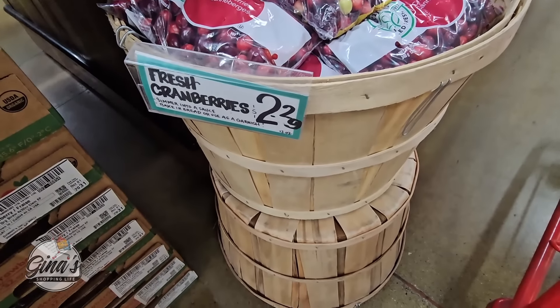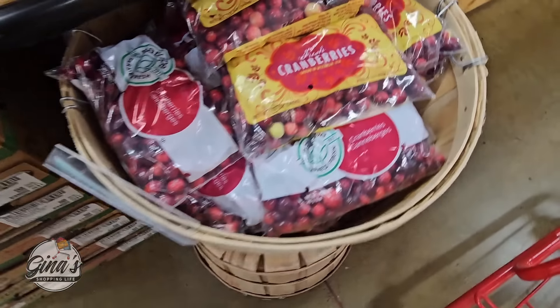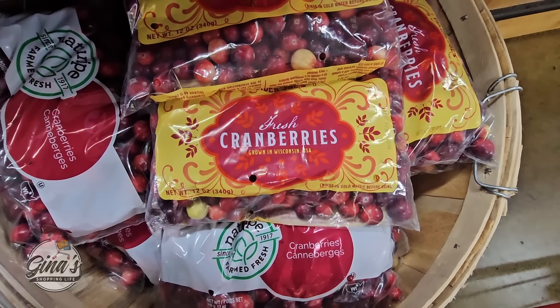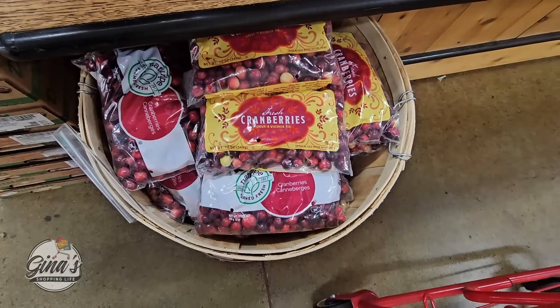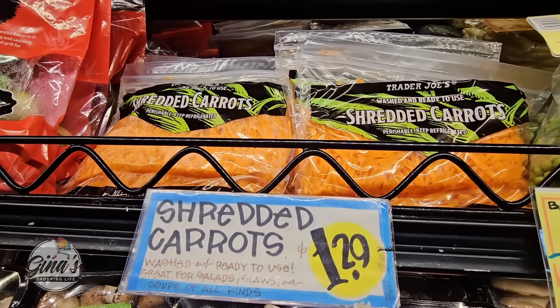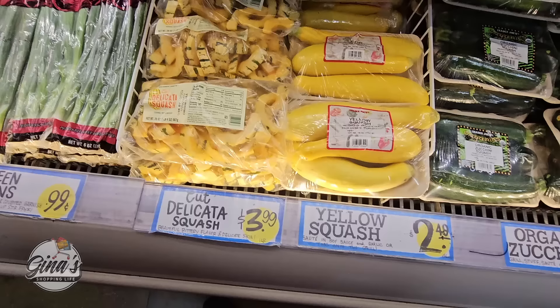The cranberries have arrived. They're fresh, $2.30. I will definitely be picking up a couple of those. I do need some shredded carrots — $1.29. It saves me so much time.